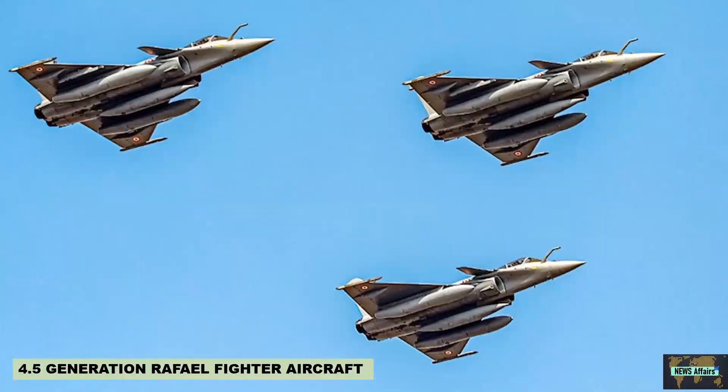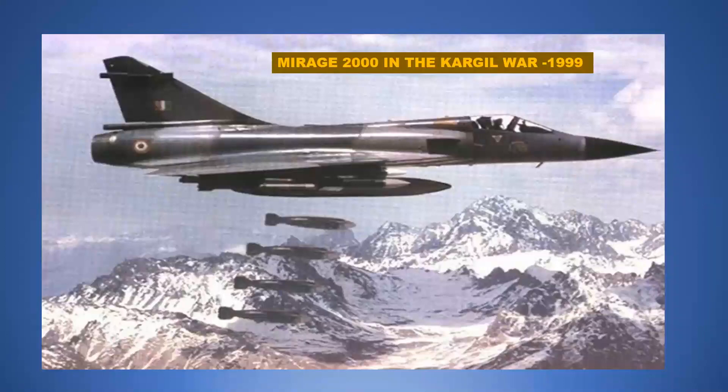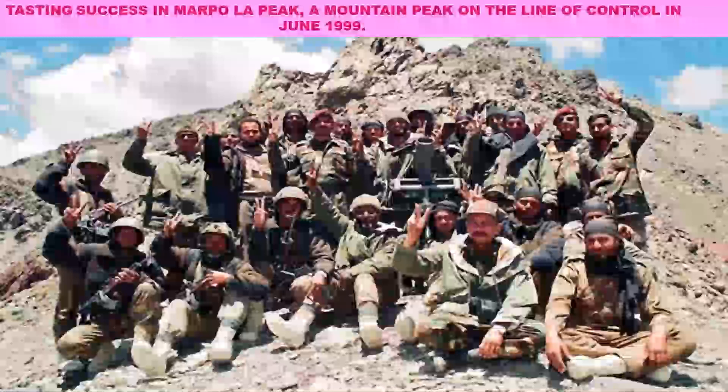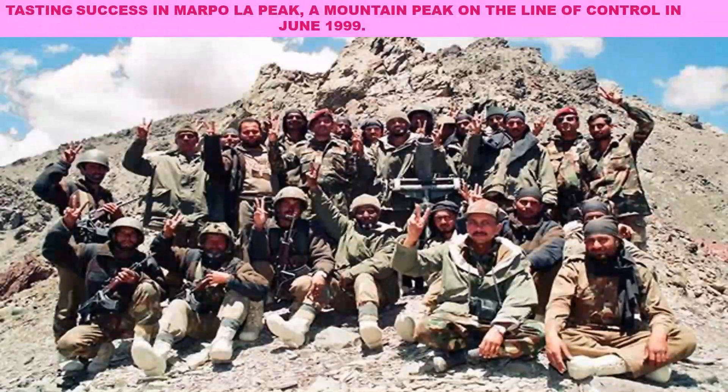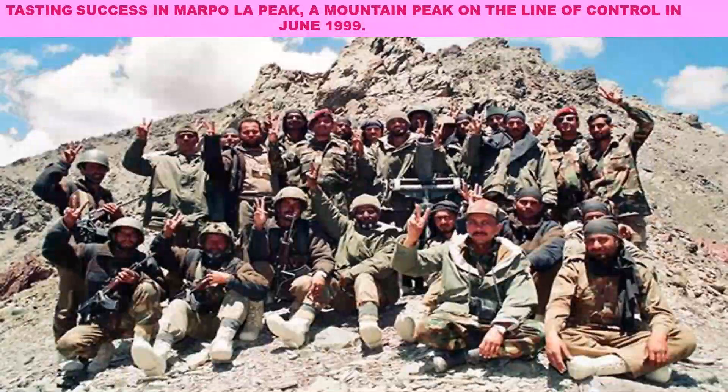The Mirage 2000 was India's frontline fighter until India struck a deal for the 4.5-generation Rafale fighter aircraft. It has strengthened the Indian fleet since the Kargil War. The Mirage 2000 proved to be a game changer for India in the Kargil conflict, turning the tide of the war in the country's favour, fighting battles on the icy heights of Kargil and hitting enemy targets in the Tiger Hills and Marpola peak on the Line of Control in June 1999.